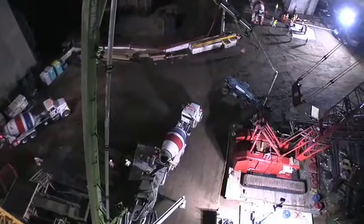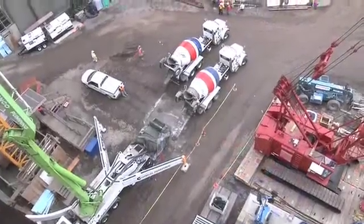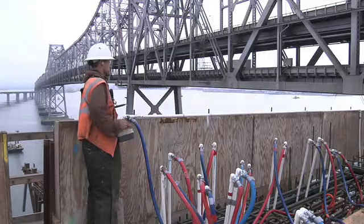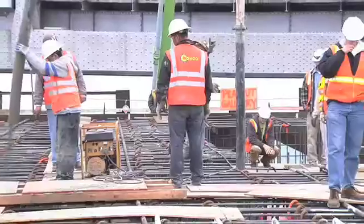Three concrete pumping trucks provide a continuous around-the-clock flow of material up to the work location. The position of the pump boom and hose is controlled by an operator on top of the work location.